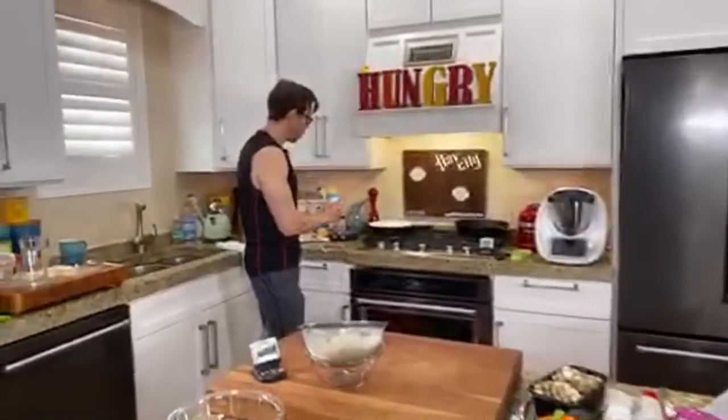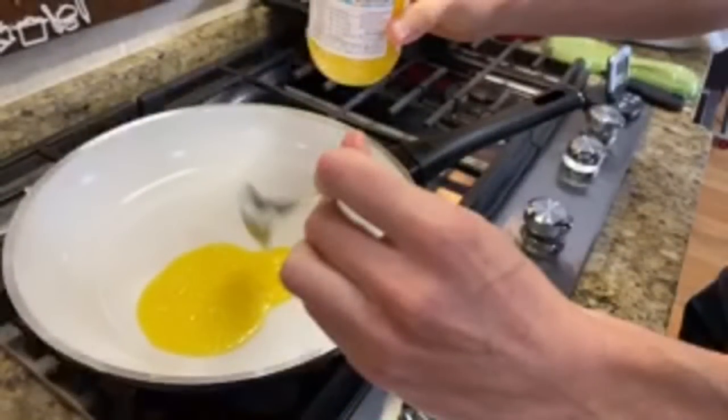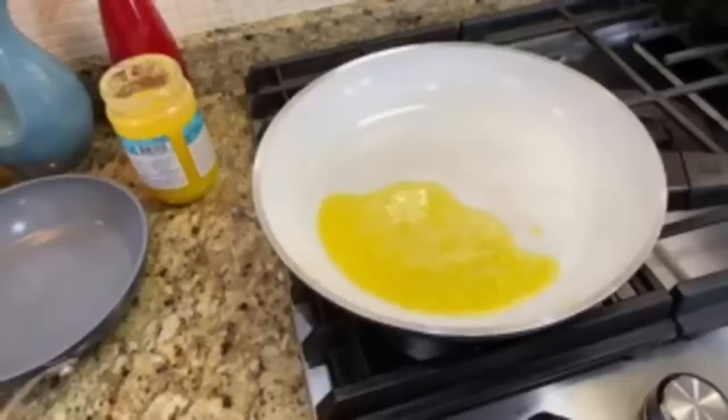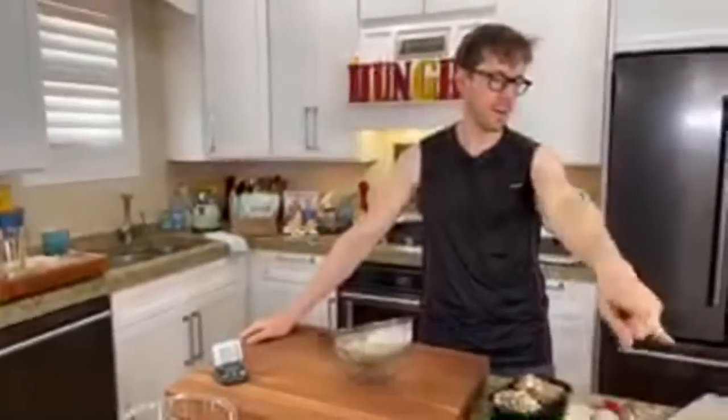45 minutes has started. I need to preheat my ceramic non-stick pan here. Thrive Market makes one of the best ghees on the market for one of the best prices — it's 100% grass-fed. Organic is nice, but 100% grass-fed is even better. So here's how I'm going to make my crispy cauliflower hash: I'm going to put a decent amount of grass-fed ghee on the bottom of the pan.